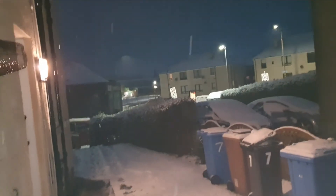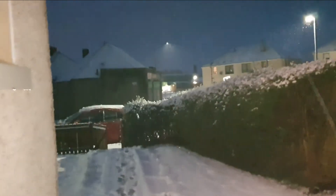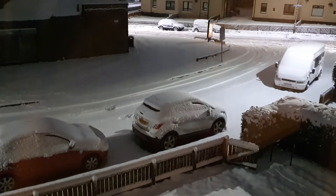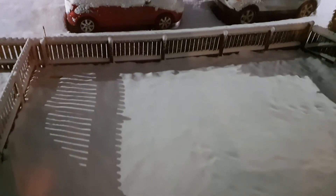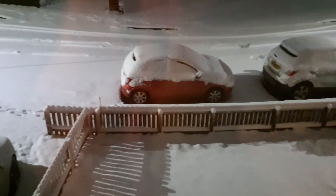Oh my god you guys, it's snowing! It snowed and it's still snowing. Oh my god you guys, so I told you yesterday that it snowed — that snow was nothing, look at this! Oh my god it's like an absolute whiteout. Look at my car right now — it's completely covered.